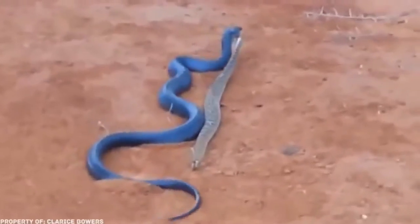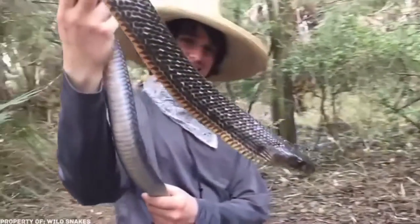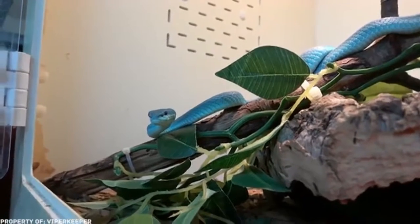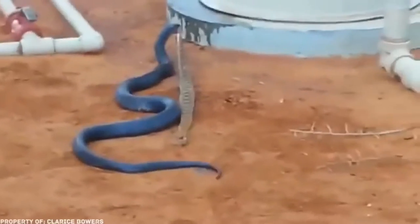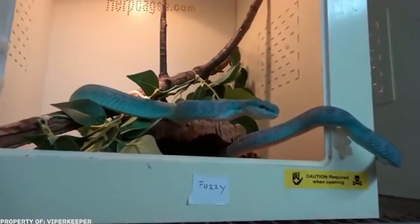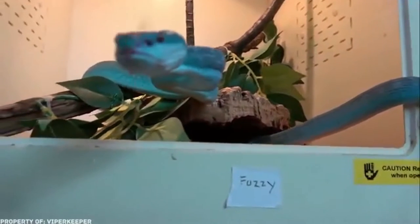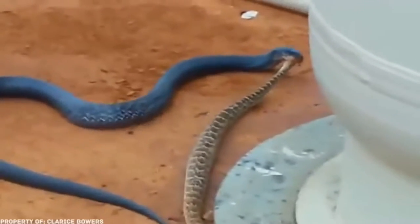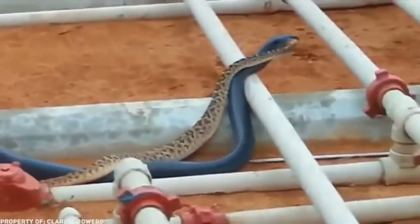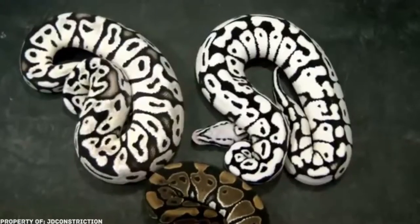Texas is an American state everyone associates with cowboys, westerns, and saloons — and now you can associate it with blue snakes. It's here where you can find the unusual indigo snake. To be fair, most indigo snakes have black skin; bright blue specimens are rare and therefore very valuable. Biology has taught us that the brighter the snake, the more dangerous it is, but don't worry — indigo snakes are not dangerous to humans. They feed on birds, lizards, frogs, and turtles. Most blue snake photos on the internet are just Photoshop, which makes meeting a real indigo snake in Texas so amazing.